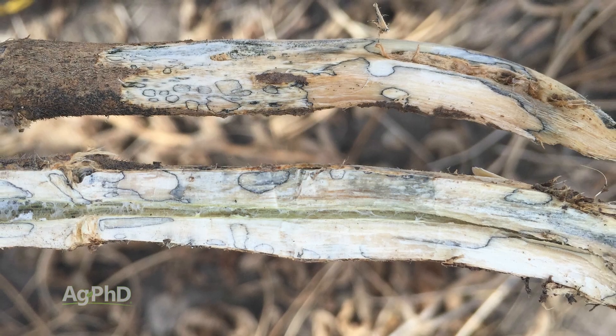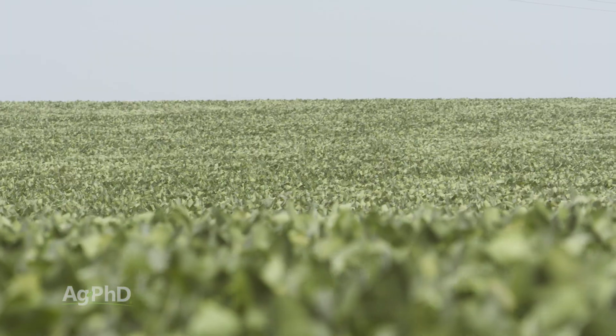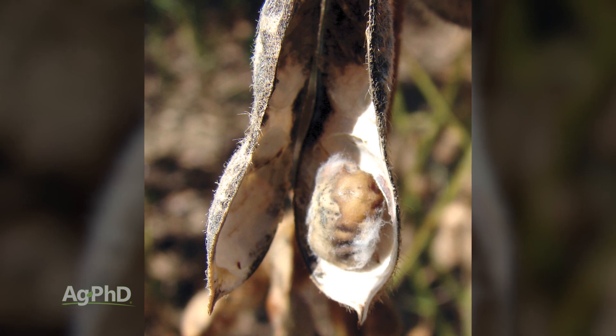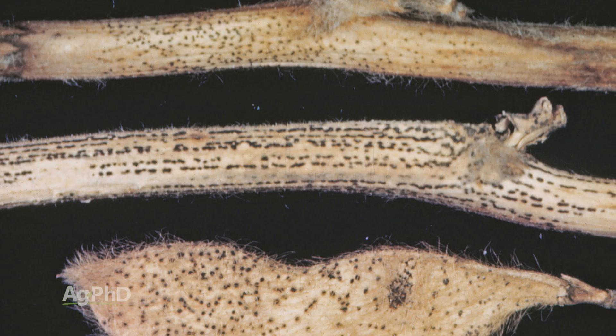Let's start with Phomopsis. I've spent time in soybean fields my whole life, and often times you see throughout the season different stages of some of these diseases. When you talk about that whole Diaporthe family of diseases, Phomopsis being part of that, I think of pod and stem blight.